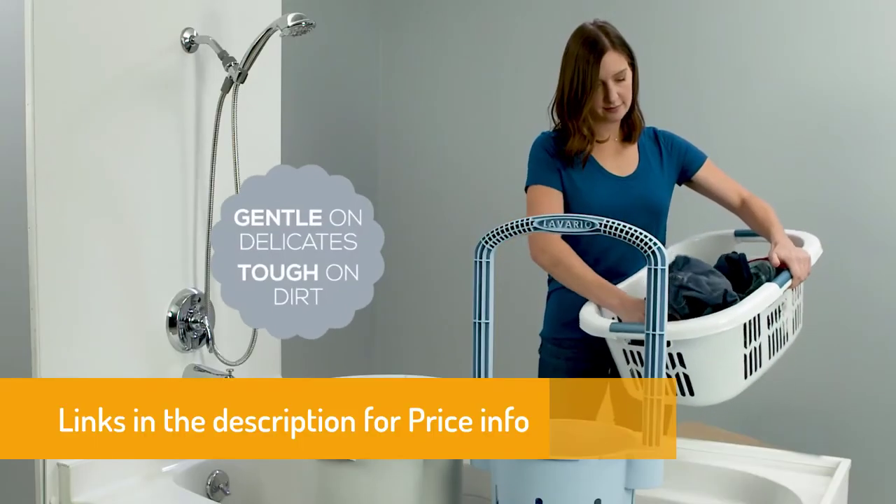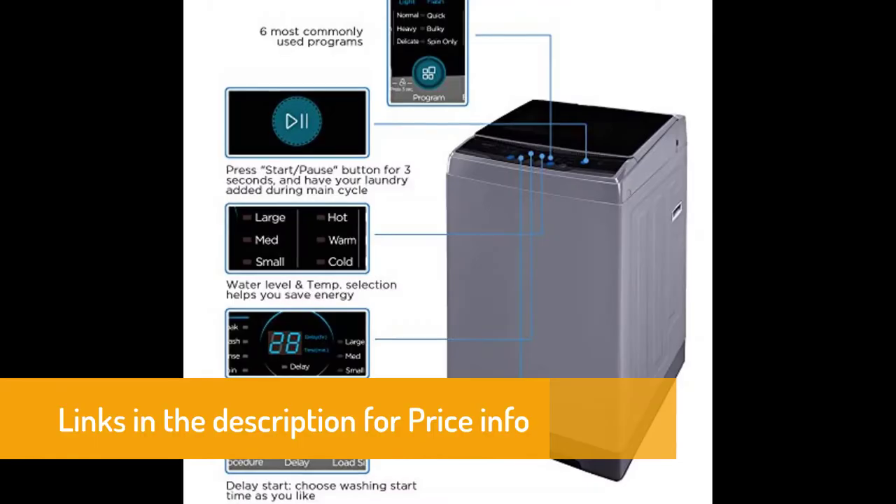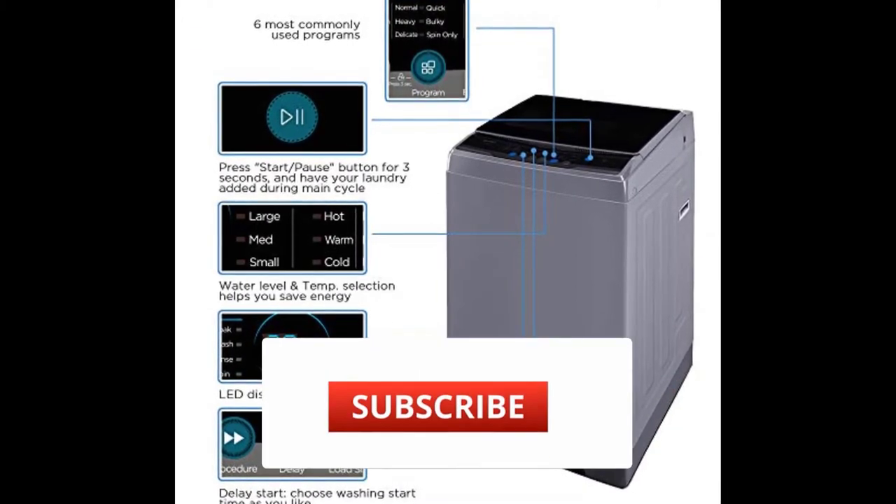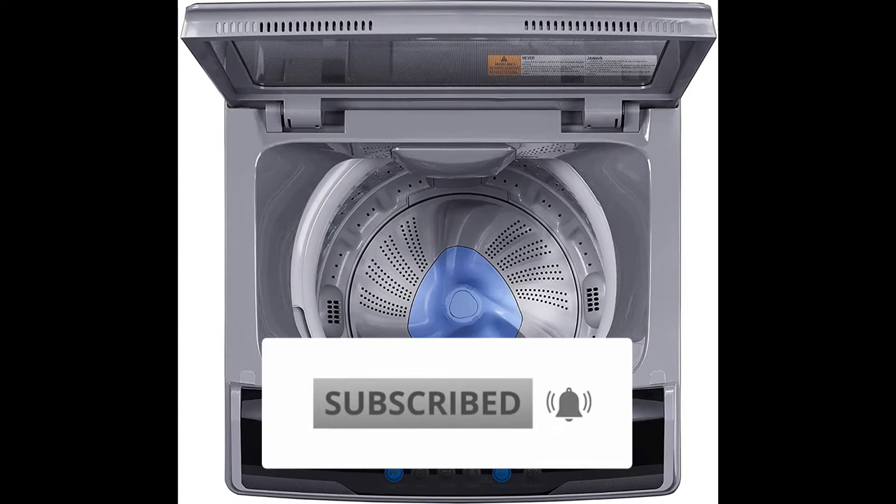In this video, we have brought up some of the best portable washing machines, so make sure to check out this video till the end. And for more information about the price, make sure to check out the links in the description.